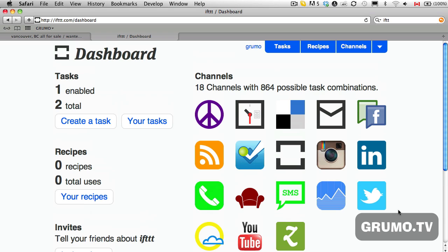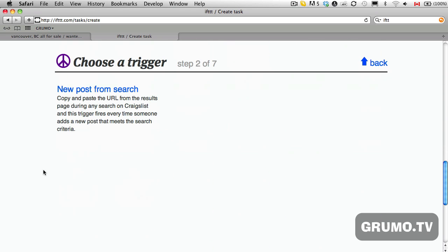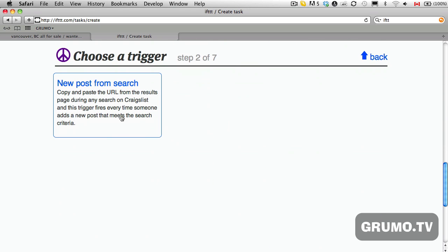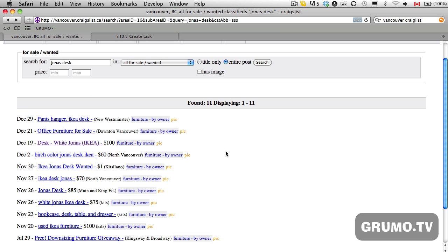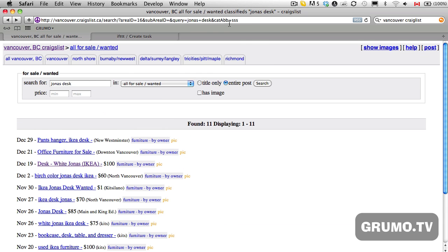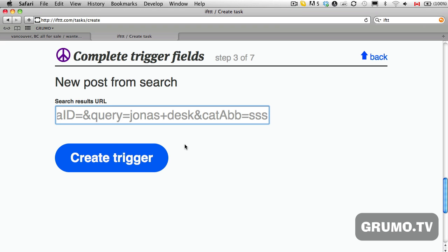Basically, there are all the different applications that you can connect to each other. For this specific task, you create a task — click on Craigslist, then 'new post from search.' It's going to ask you for a search results URL. So whatever you're looking for — in this case, the Jonas Desk — these are the search results. Copy and paste the URL that you see there, then paste it here.